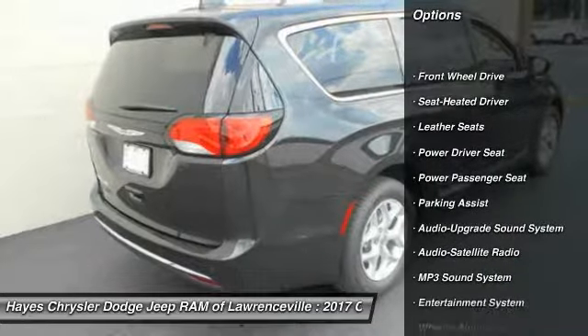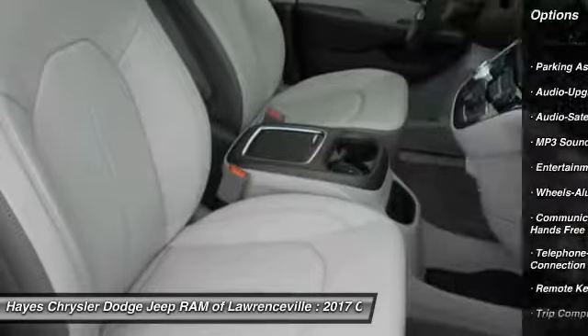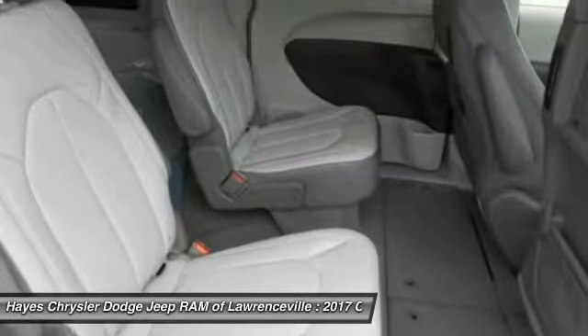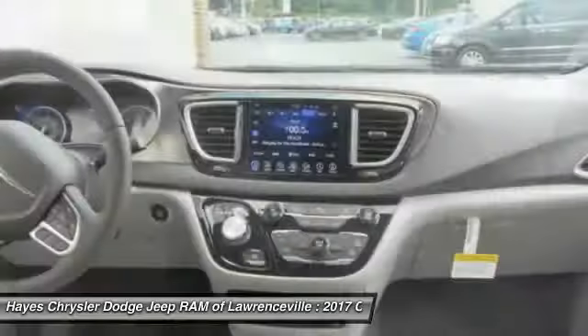Here are some of this vehicle's great options: power passenger seat, quad seating, anti-lock braking system, traction control, Bluetooth wireless data link for hands-free phone, air conditioning, power steering, HomeLink garage door opener, floor mats, and aluminum wheels.